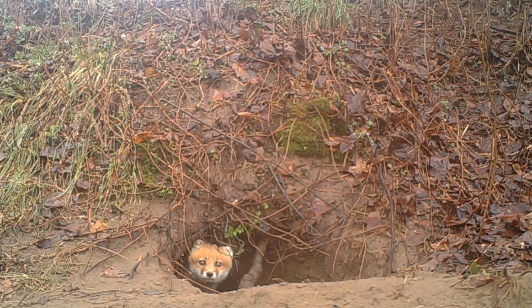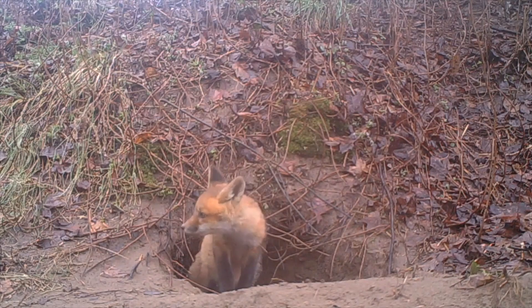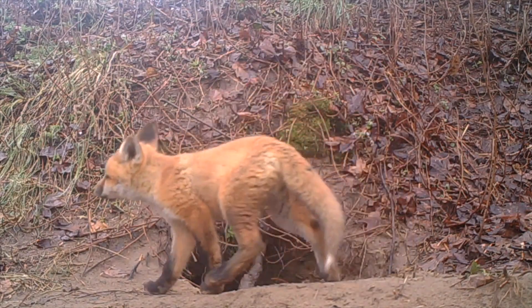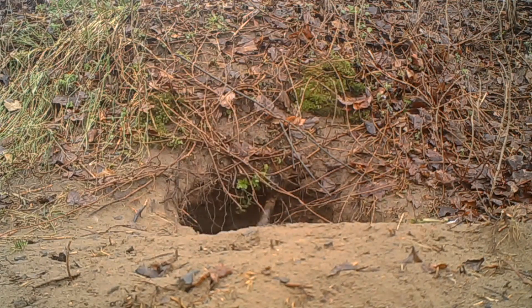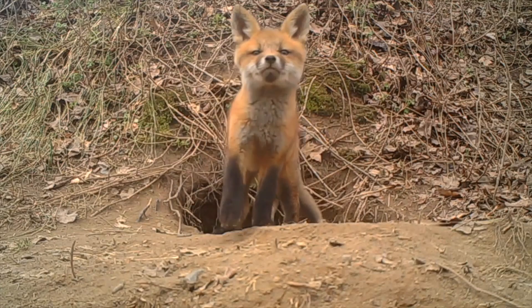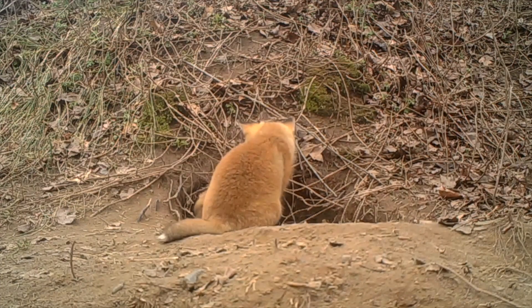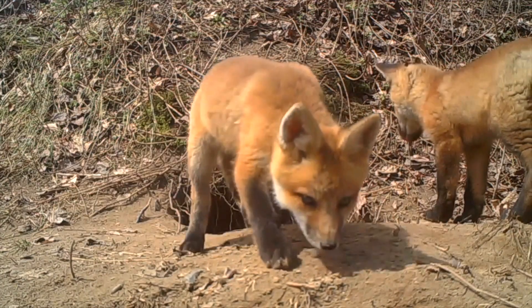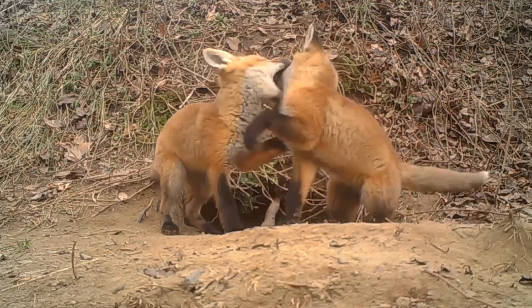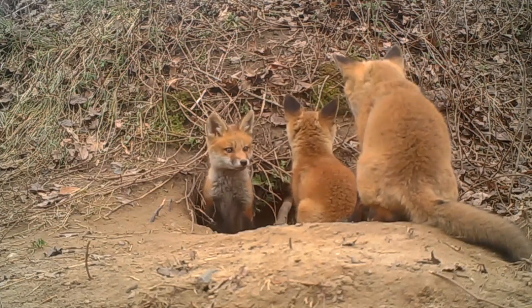Foxes are small to medium sized omnivorous mammals belonging to the Canidae family. Foxes have a flattened skull, upright triangular ears, a pointed slightly upturned snout, and a long bushy tail, also called a brush. The most common and widespread species of fox is the red fox. They are prominent in popular culture and folklore around the world for their widespread reputation of being very cunning. Male foxes are known as dogs, tods, or reynards. Female foxes are known as vixens. And young cubs are known as pups or kits.